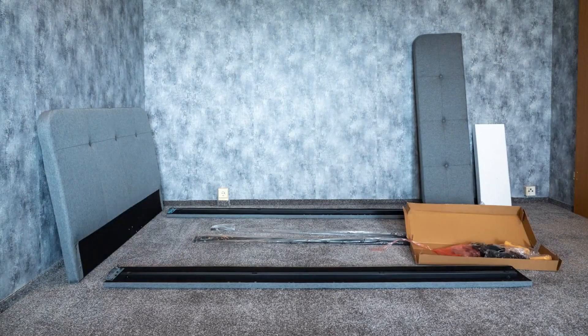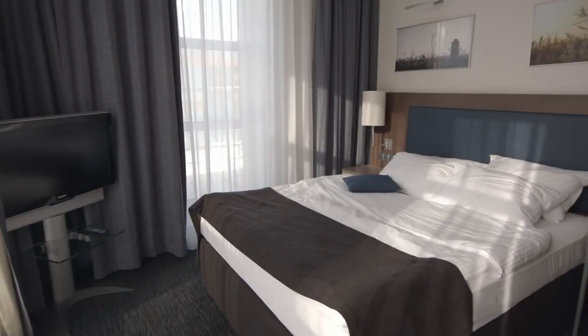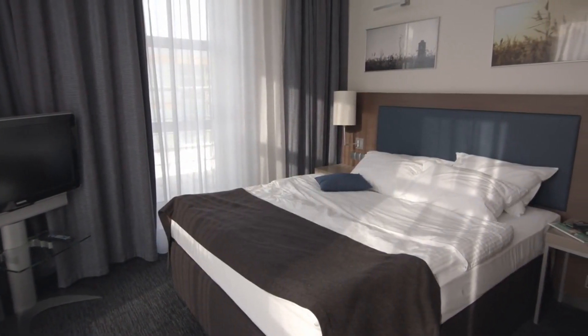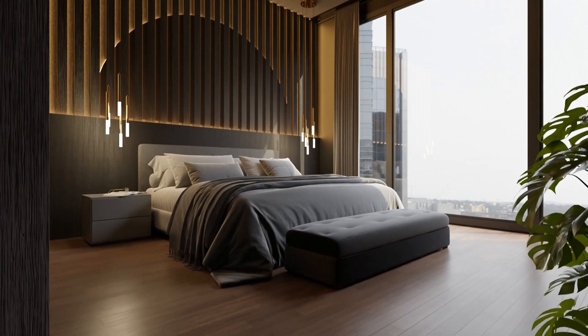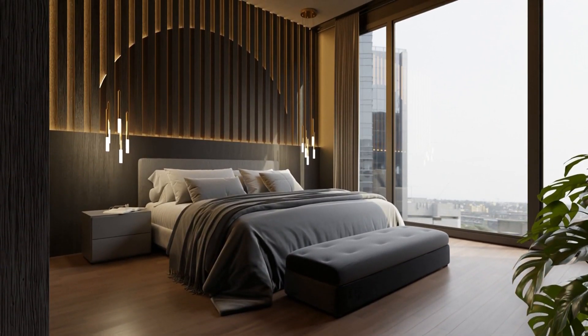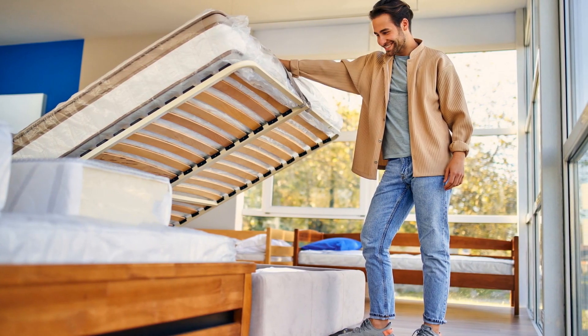Next, carefully measure your bedroom space to ensure the mattress size you want fits. It's no fun having to return a California King because it's too big. And confirm that your ideal mattress can make it up staircases or around tight corners. A split-box spring might be necessary depending on the measurements.